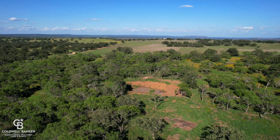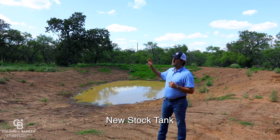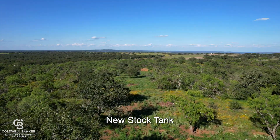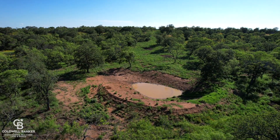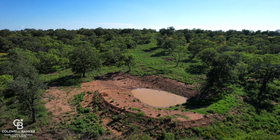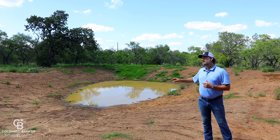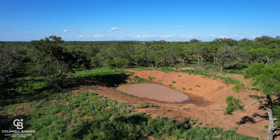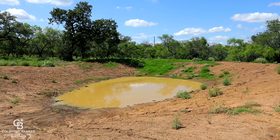Another cool feature that was just installed on this ranch is a new tank. This tank is sitting right on the backside of the hill where the home site up high is, and it's catching all the drainage down here. As you can see, this is less than a month old and it's already filling up. You'll be able to stock it with bass, brim, anything you like, and provide great water for your wildlife.